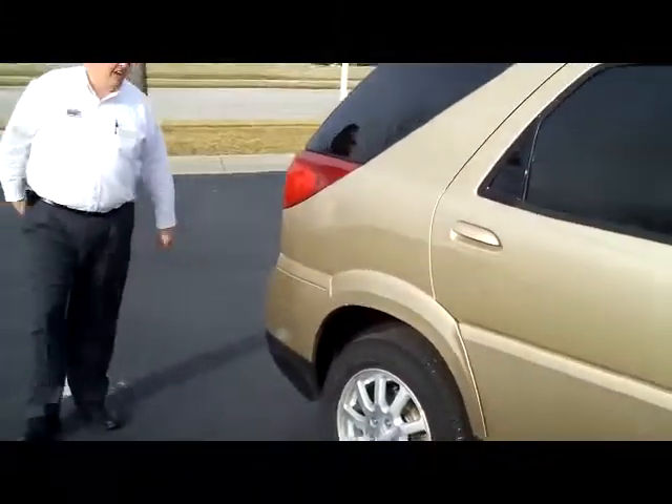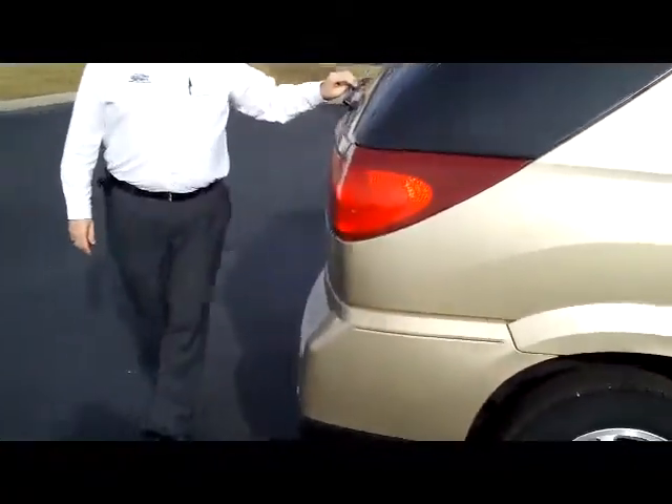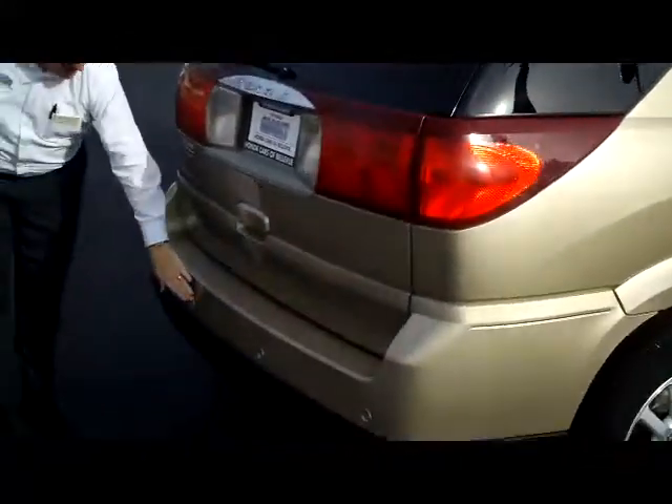It is being sold as-is and does not have a warranty. You do have your rear window wiper, rear window defrost, and high mount brake light, and it does have those backup sensors.